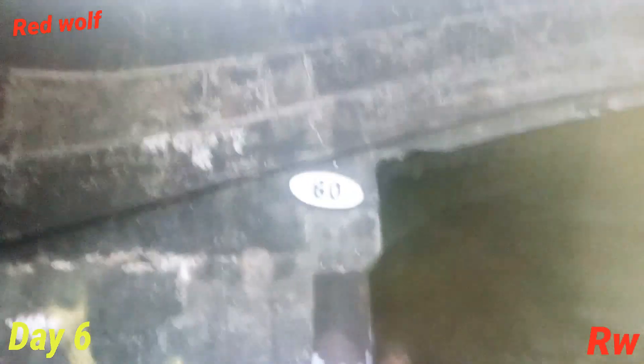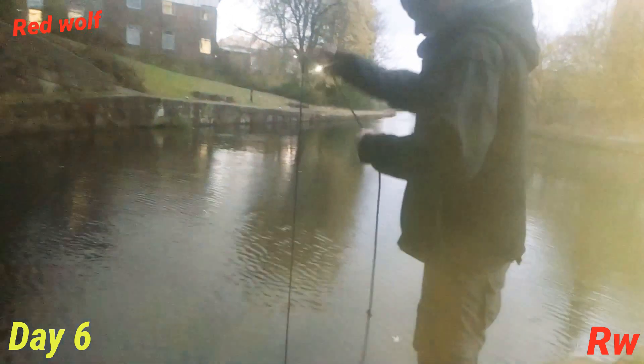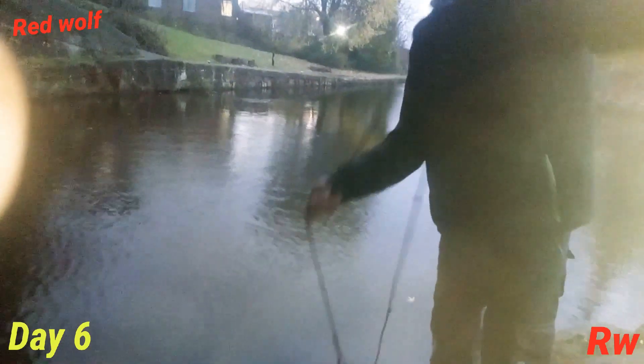We're back at Bridge 60, the bridge we were at before, and we've come to magnet fish here again to see what we can find. We've pulled out a bunch of stuff — mostly screws and some metal bars — that's what we've got at the moment.